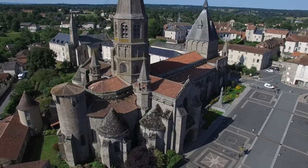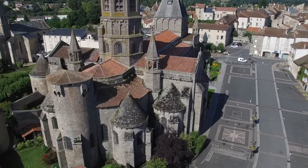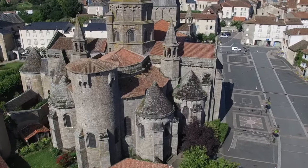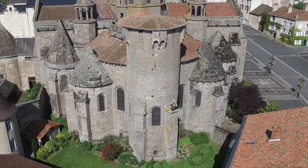Thus, the Collegiate Church is an extremely homogenous edifice with a type of original pureness which is actually quite rare for a 12th-century building, with the exception of the 15th-century fortification tower on the Axis chapel.